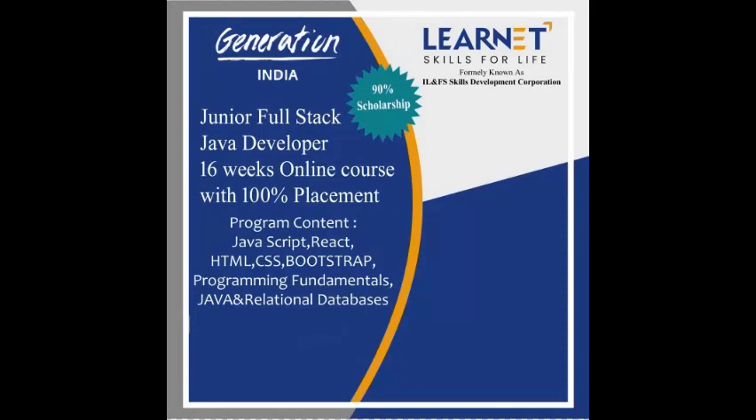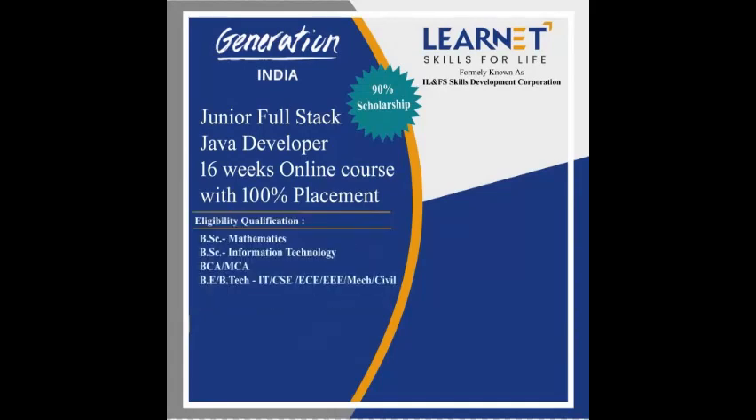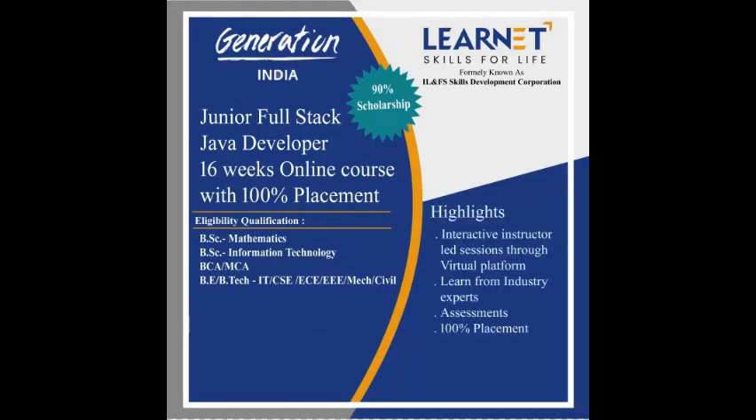The duration of the program is four months with 100% placement assistance. The eligible qualifications are BSc, MCA, IT, computers, BTech, and BCA. Let's see the highlights of the program — the entire program will be conducted online with a learning management system.